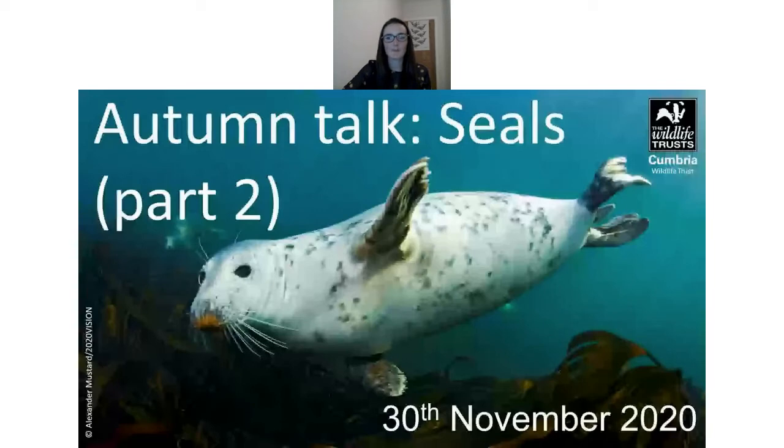A question from Kate: are seals solitary hunters? They seem to enjoy being social on the beach, but is that the case when hunting? To be honest, I think they are solitary hunters, but there's quite little known about their hunting behaviour and there needs to be a lot more study on that.